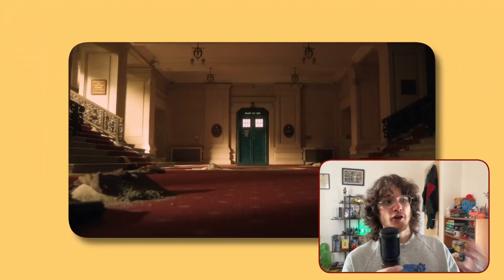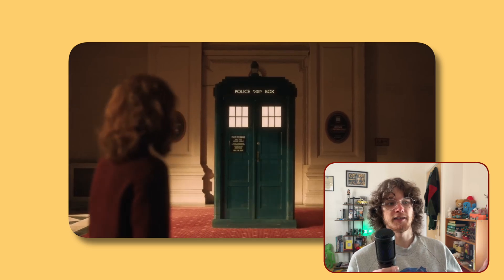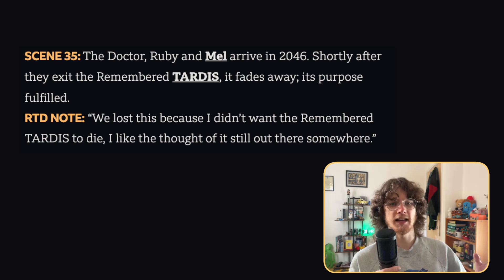Finally, we get onto the deleted scenes from Empire of Death, starting with the Doctor, Ruby, and Mel arriving in 2046. This time we see the remembered TARDIS fade away after it's fulfilled its purpose, which we'd heard was meant to be in the episode. Russell noted: 'We lost this because I didn't want the remembered TARDIS to die. I like the thought of it still out there somewhere,' which is probably a reference to Tales of the TARDIS — he may have deleted that moment to give Tales of the TARDIS a reason to exist.